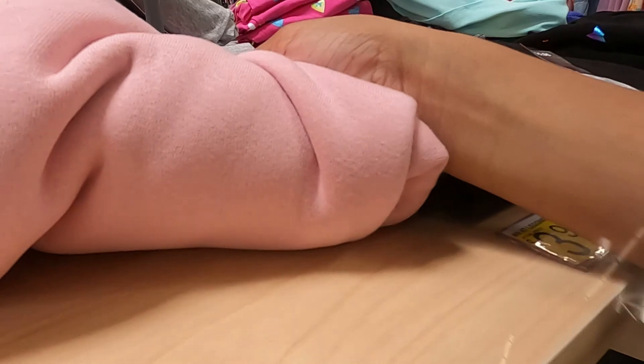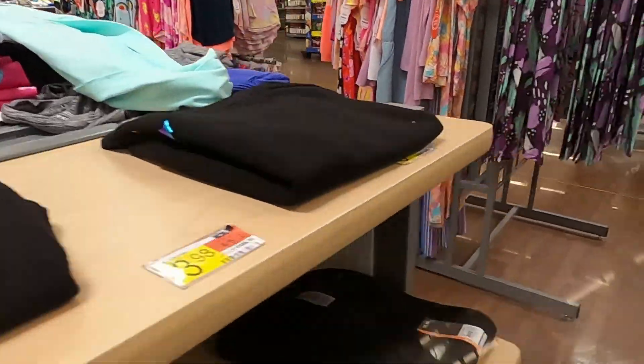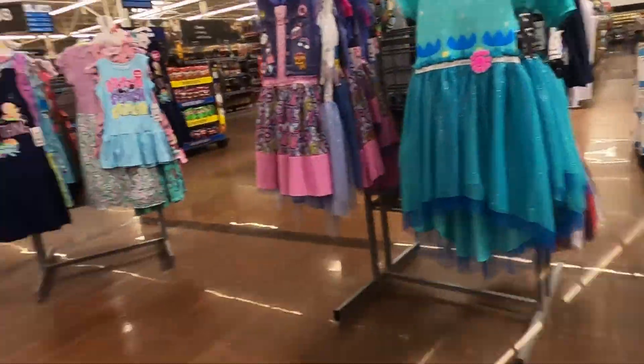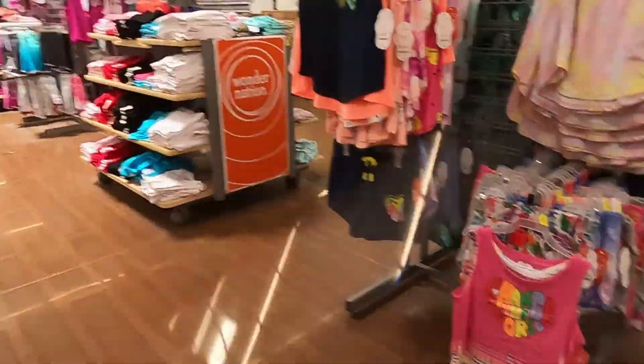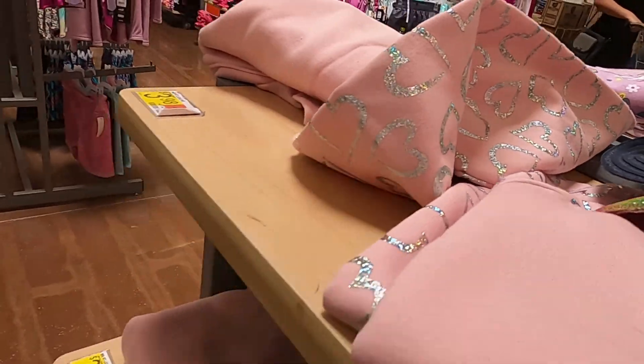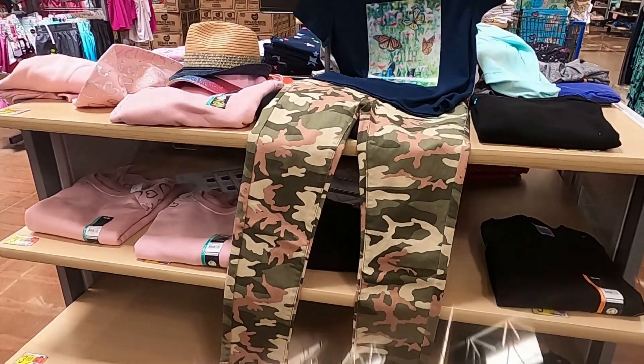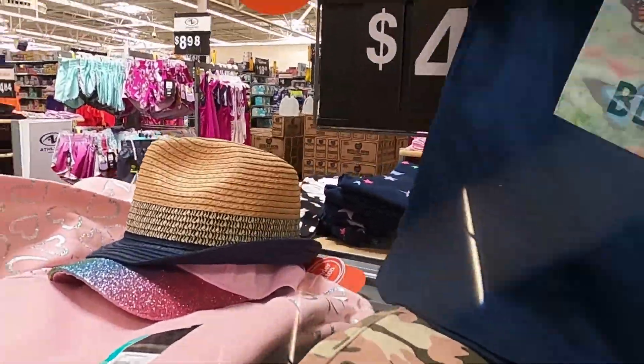Oh they have some cute shirts here. Okay let's look over here. This is JoJo — I don't really like her. So I'm gonna show you my outfit that I have right now. I think this is a cute outfit, I actually kind of like it.